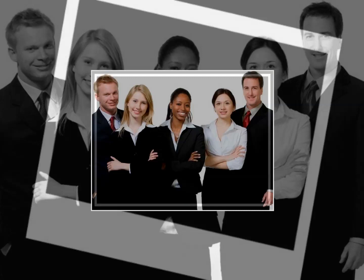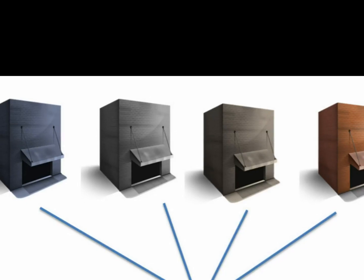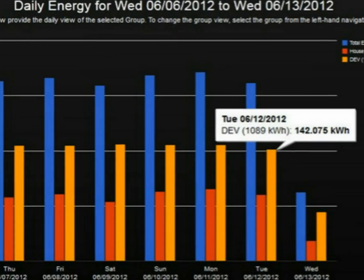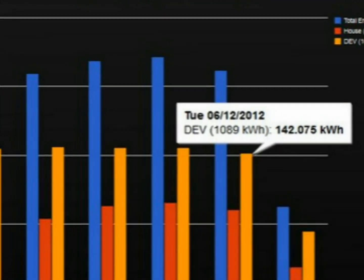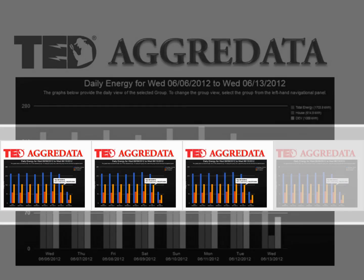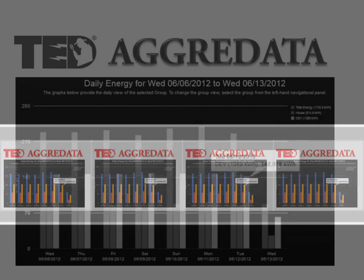For franchise owners, or those with multiple buildings or facilities, TED Pro comes with the ability to view, both locally or remotely, multiple TED Pro systems in aggregate or individually. This feature, known as TED Aggredata, is an ideal tool to compare facilities in real-time. Easily see how each store or facility compares with the others.